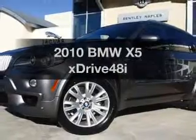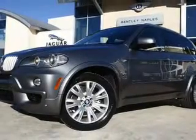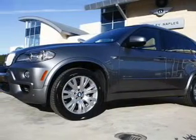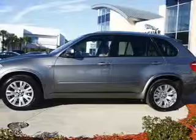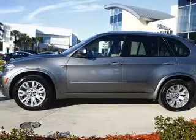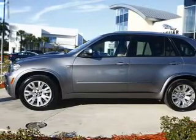Presenting the 2010 BMW X5. If you're looking for a first-rate auto, this one could be yours today. With a powerful eight-cylinder engine, the powertrain includes all-wheel drive connected to a smooth-shifting six-speed automatic transmission. The anti-lock braking system will help deliver you safely to your destination.